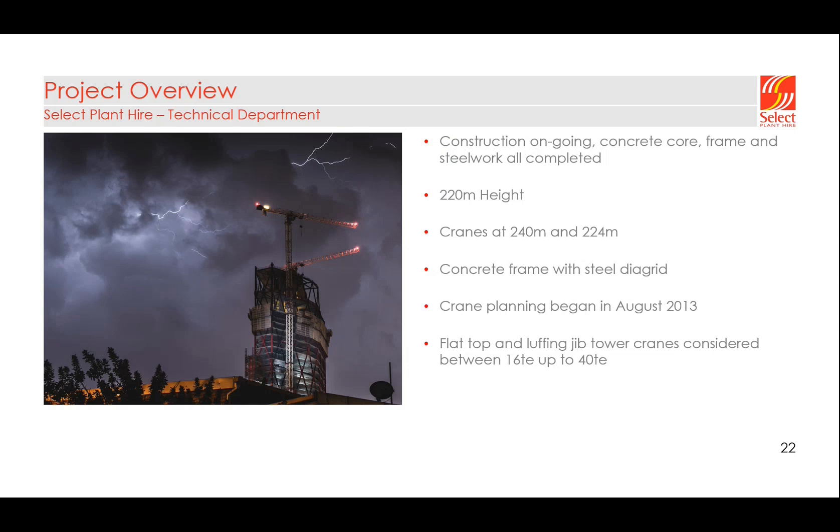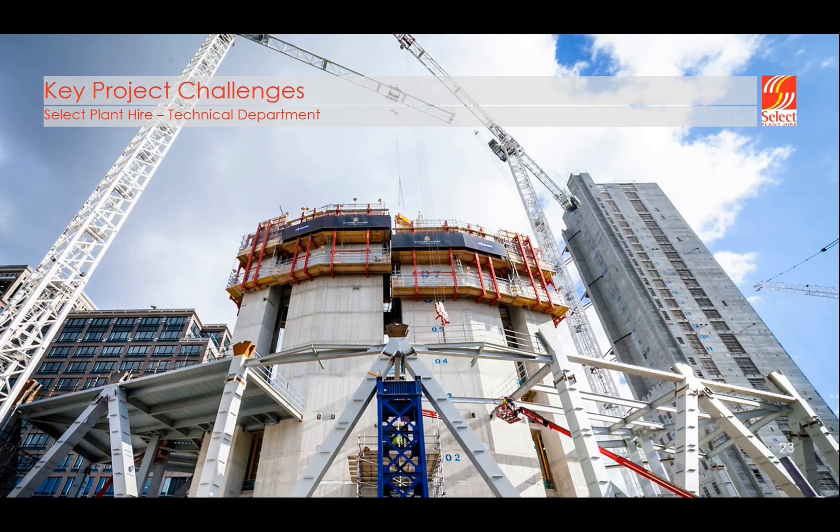We first started looking at the crane scheme in August 2013 and took the final crane down in 2019. We looked at many different options: flat top type cranes, luffing jib tower cranes, and multiple cranes of smaller sizes — from 16-ton capacity right up to 40-ton capacity flat tops.